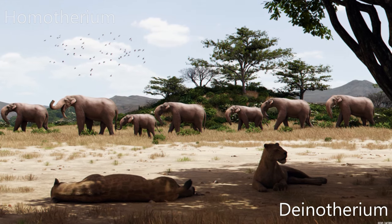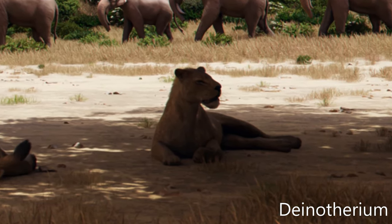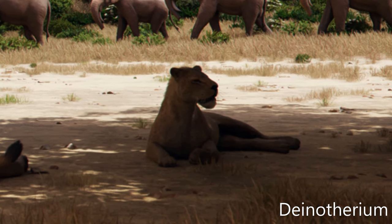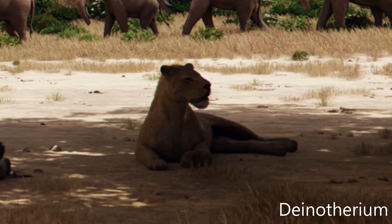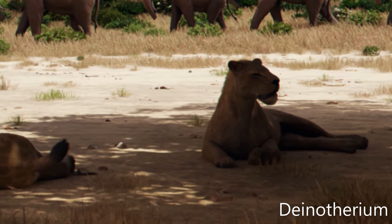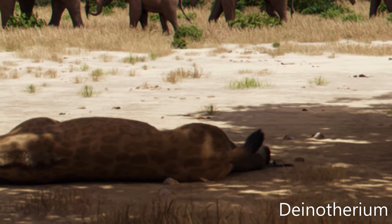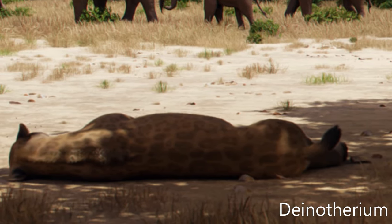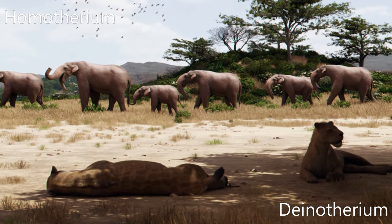Homotherium is an extinct genus of machairodonting scimitar-toothed cat that inhabited North and South America, Eurasia, and Africa during the Pliocene and Pleistocene epochs, from around 4 million to 12,000 years ago. In comparison to Megantereon, the canines of Homotherium were shorter, and it was probably adapted to running down rather than ambushing prey.